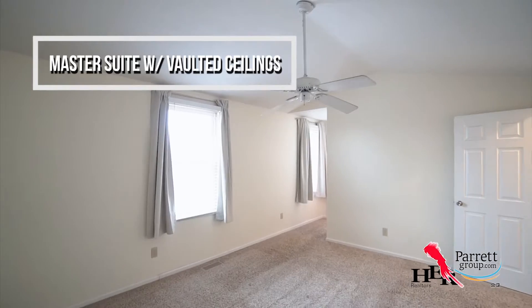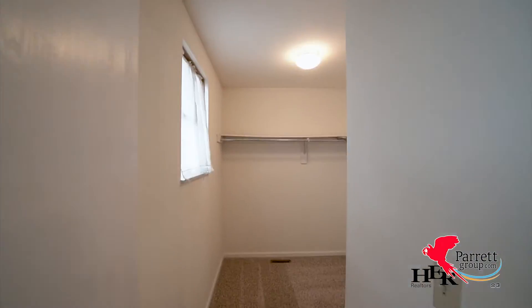The master suite has vaulted ceilings, a bathroom with a shower, and a huge walk-in closet.